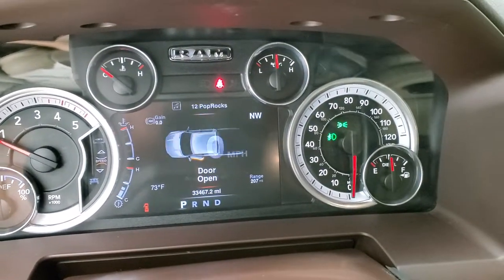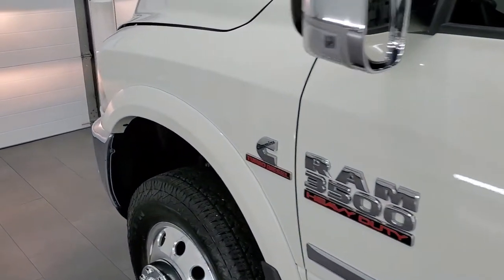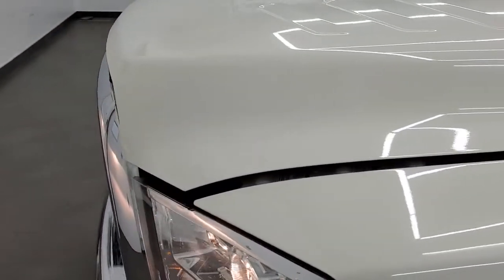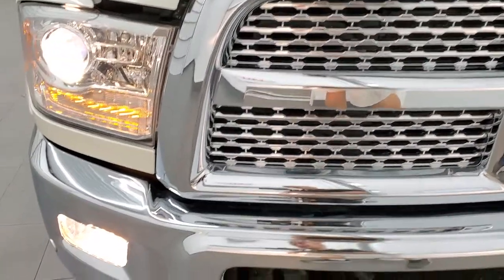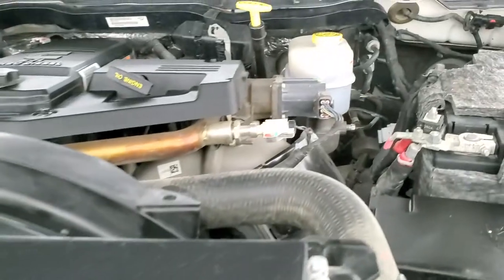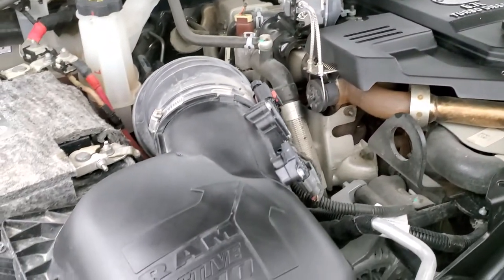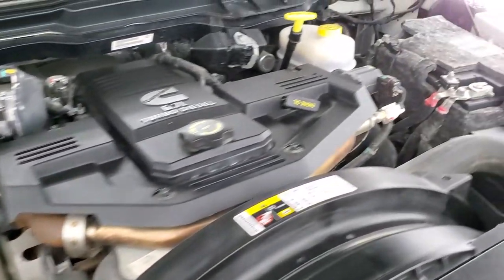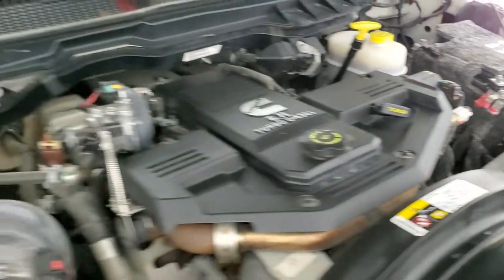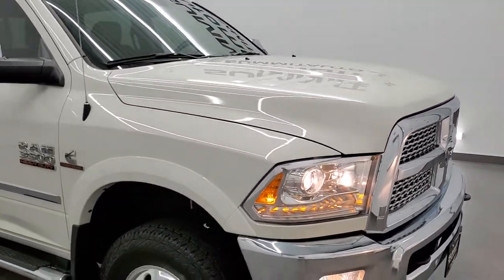It starts right up — no check engine lights or anything like that. I would personally like to thank you for checking out the video, and hopefully from this HD video you have been able to verify the cleanliness and condition of the vehicle inside and out. Under the hood we have the 6.7 liter high output Cummins diesel. This truck has been fully safetied and inspected, has a fresh oil and filter change, all the fluids have been checked and topped off, and this truck is 100% ready to go. There's your emissions sticker right there.